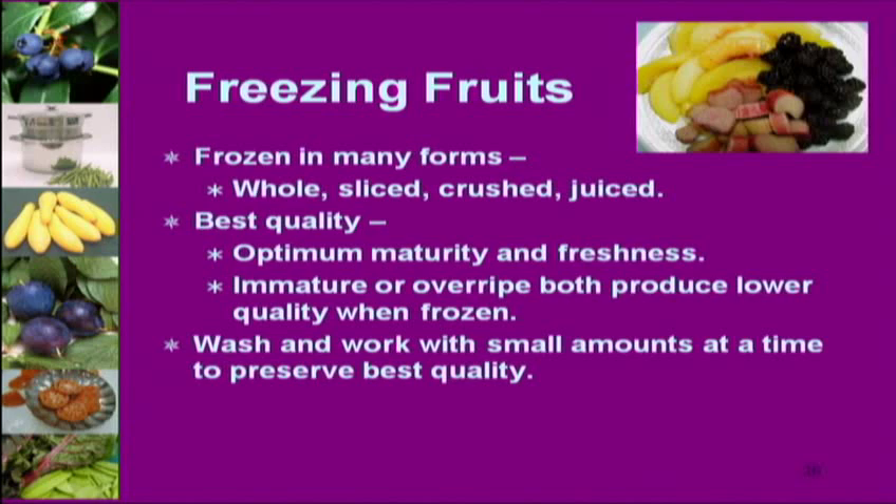Fruits have to be perfect to freeze — really beautiful. Overripe or immature fruit only gets worse when frozen. You have to work with small amounts of fruit at a time because you've got to treat them with ascorbic acid before bagging. The longer they sit, the greater the chance for browning. So you have to work in small batches.